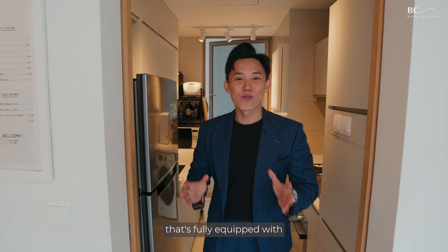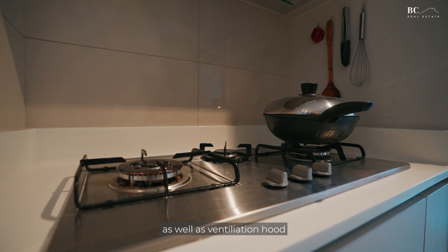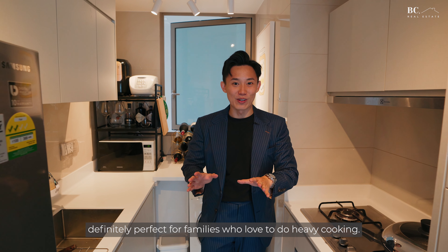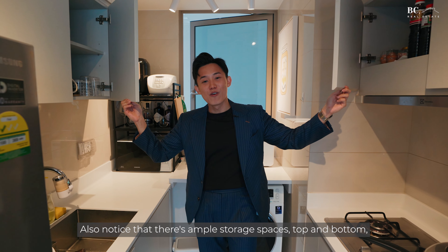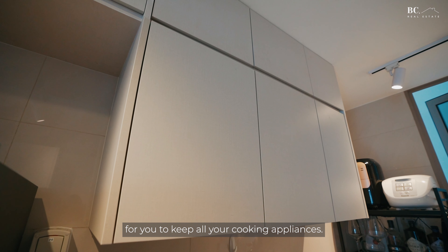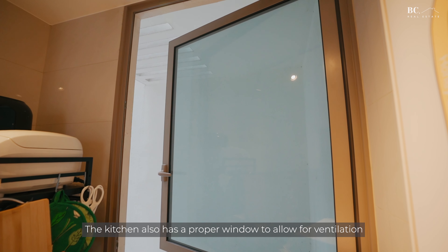Here's an enclosed kitchen that's fully equipped with a built-in oven, gas stove, and ventilation hood — definitely perfect for families who love to do heavy cooking. There is also ample storage space top and bottom to keep all your cooking appliances, and a proper window to allow for ventilation.